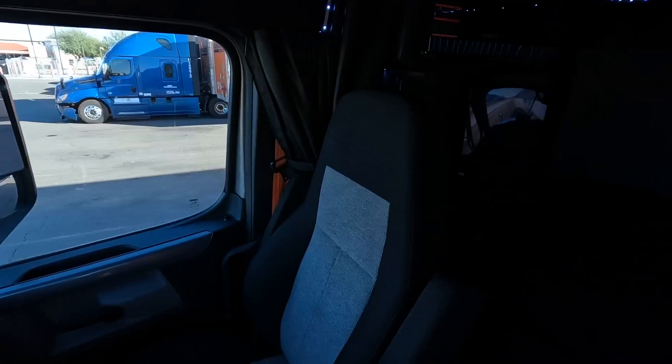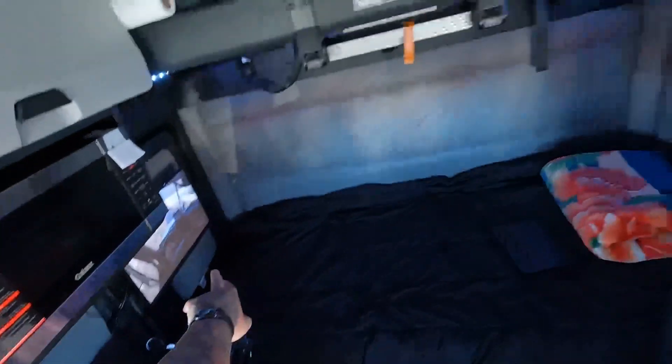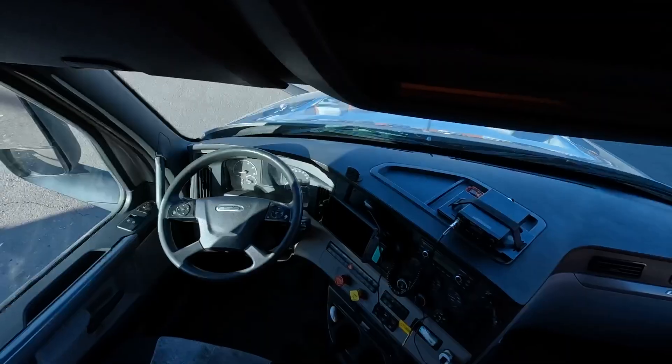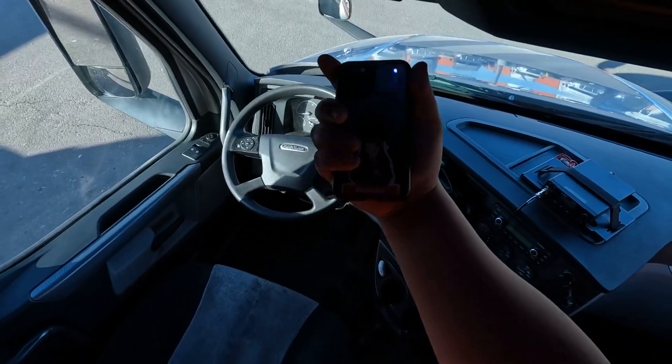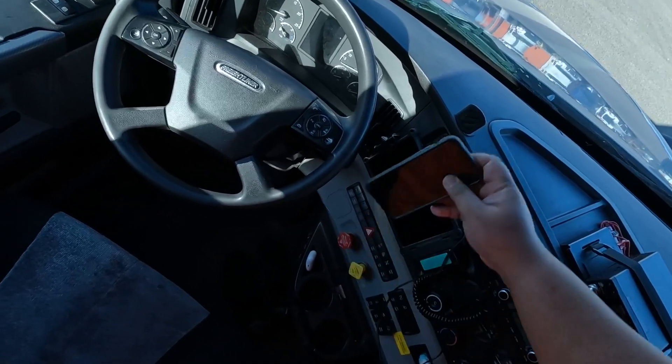Some of you guys in the comments have asked for a truck tour — and that's a good point, because the last time I showed everything in the truck was when I got it about a month ago. So let me go ahead and give you guys a tour. It's officially been one whole month since I hit the road solo and picked up my truck. It's changed a little bit — I picked up a rug, got a fridge, a microwave, have my TV, and these mood lights that apparently don't work that well.